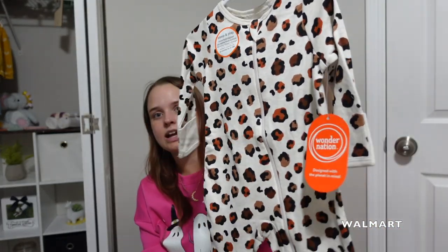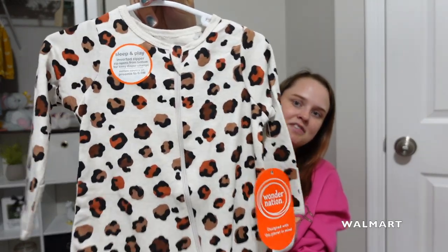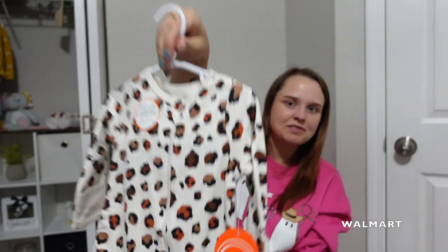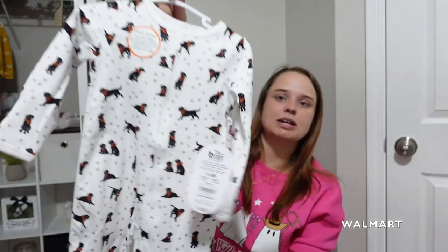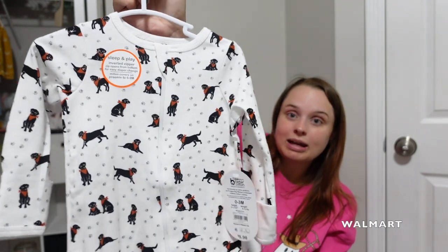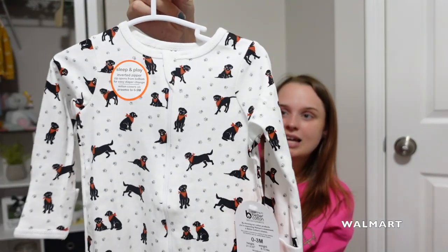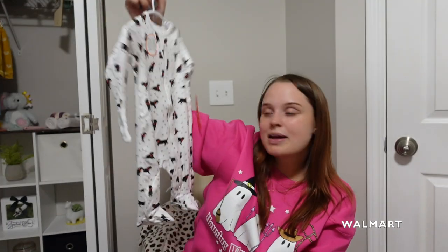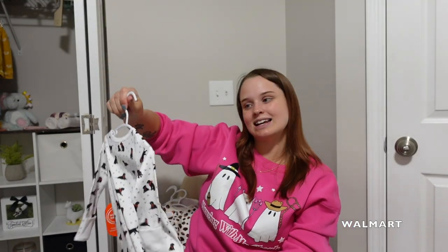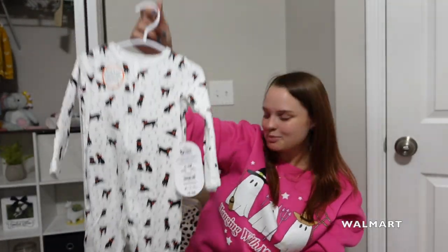Got another one, same brand, same vibe, five ninety-eight as well — just super cute with a little cheetah print. She didn't have anything cheetah print yet so now she does. And then the last thing reminded me of her aunt and uncle Stormy and Elvis — my parents' dogs, both black labs — so I just knew I had to get it. Just too cute to pass up.